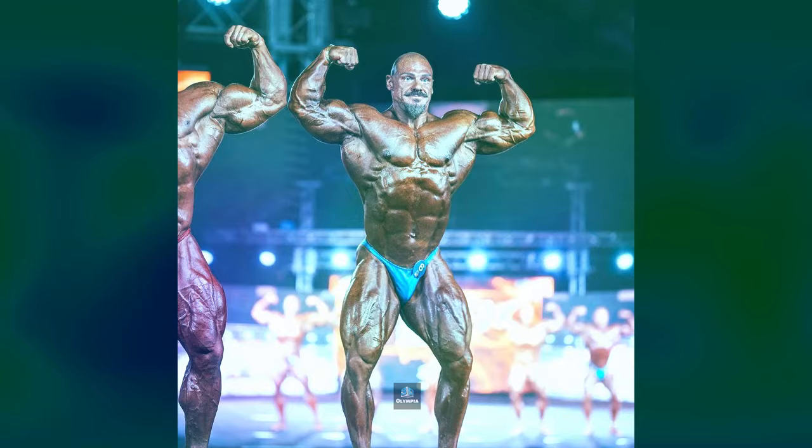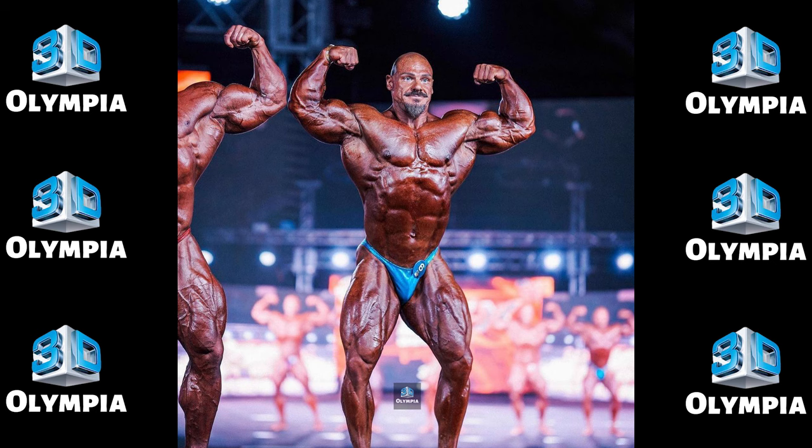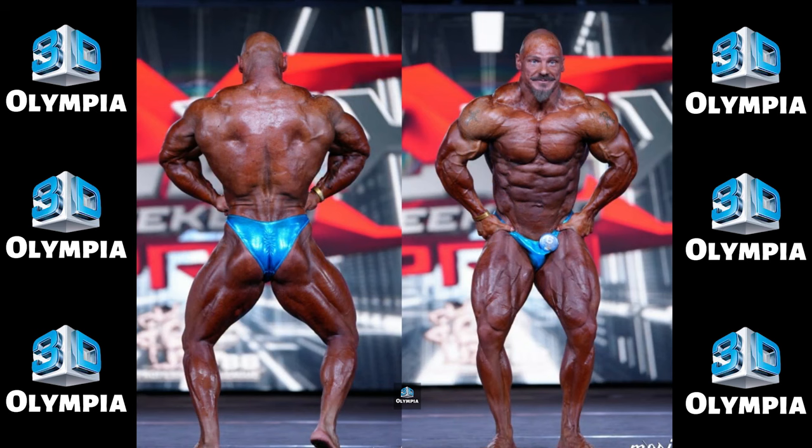14th place: Andrea Bolzoni. In 14th was Italy's Andrea Bolzoni making his pro debut at the Flex Weekend Pro. He showed some nice shape and proportions but has work to do to crack the top 10. A solid start for the newcomer.